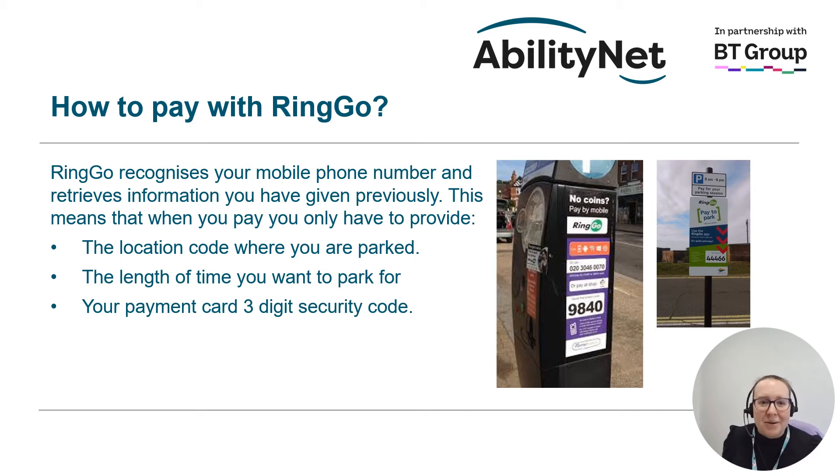So how do you pay with Ringo? When you get to a car park or a parking space it should be clearly marked with Ringo signs. These could be on a parking meter or on street signs like the pictures on this slide. Each Ringo offering has its own four or five digit location number which you will need to input into the app. You then select the amount of time that you want to park for — the time available can change depending on the maximum stay of the car park — and then it will tell you the cost. It will then prompt you to pay, and you may be asked for the three-digit security code from your card, so make sure that you have that to hand.